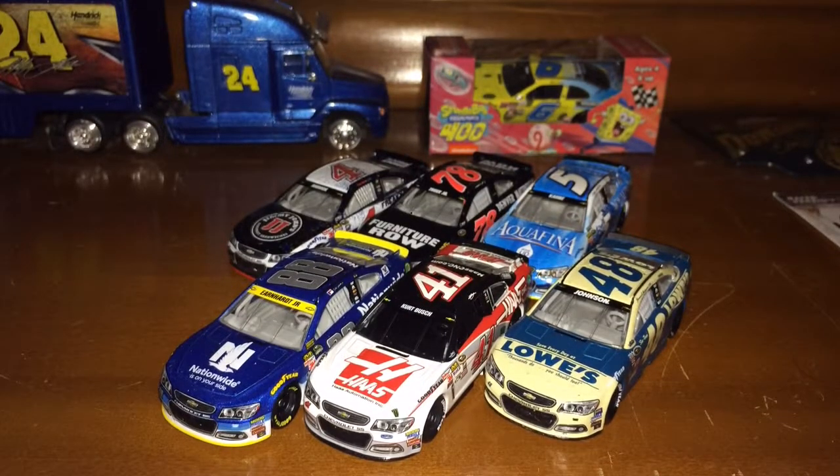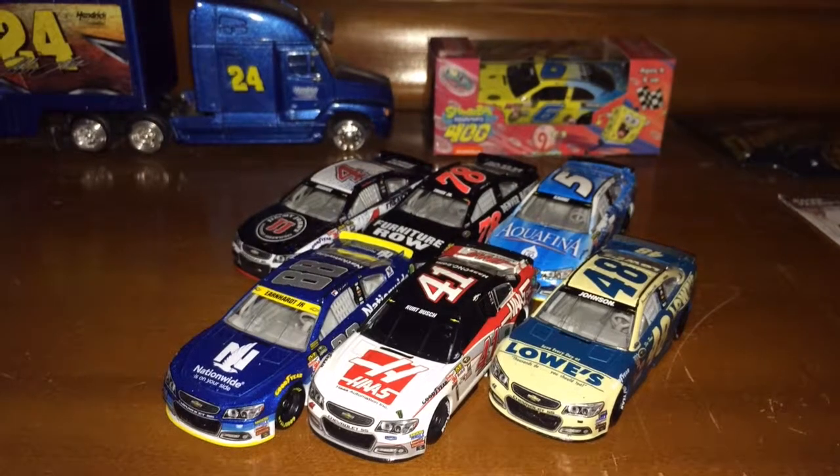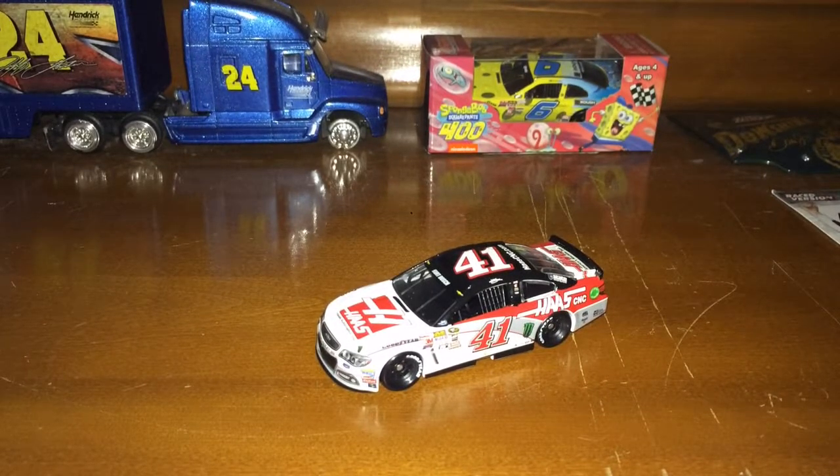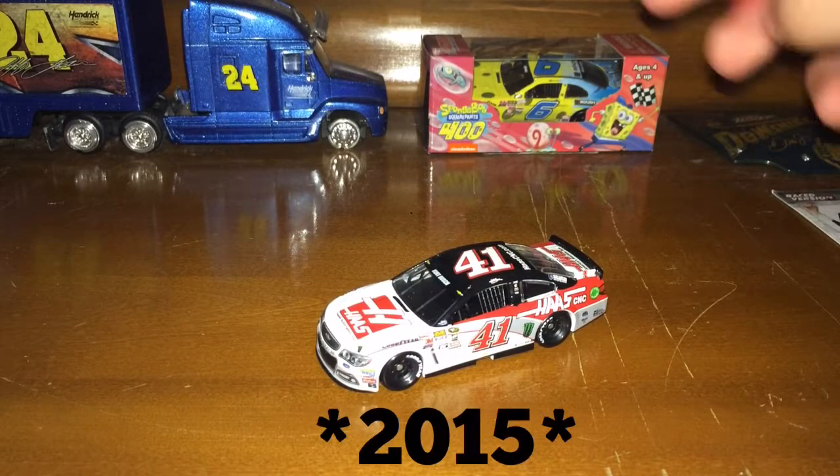Hey guys, it's TrickLightning here. Today I have wave three of Lionel NASCAR Authentics to review. The first car I'll be reviewing today is Kurt Busch's Darlington throwback from 2016.